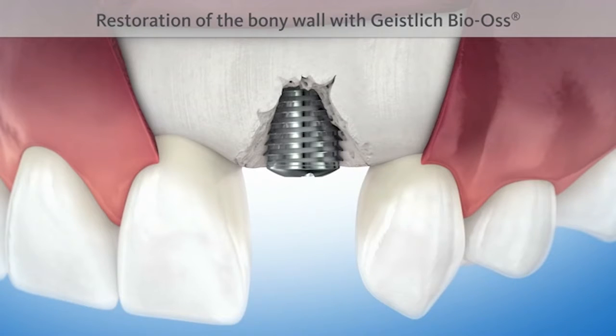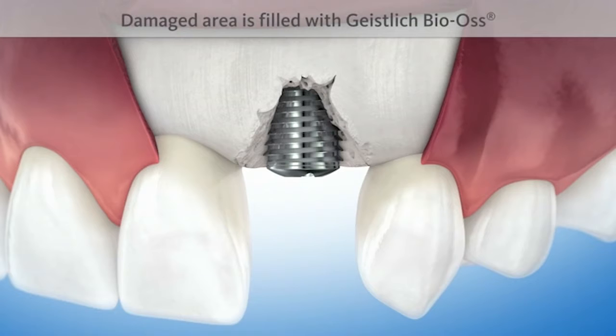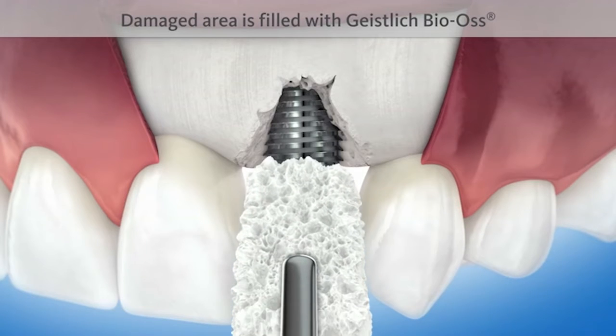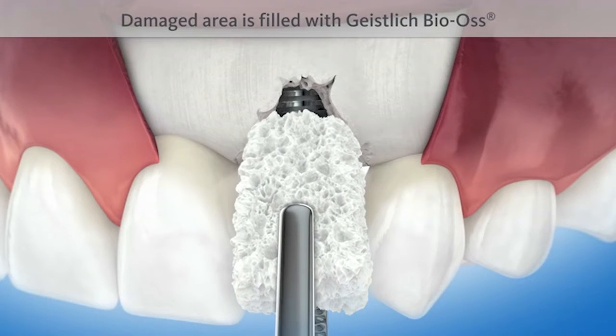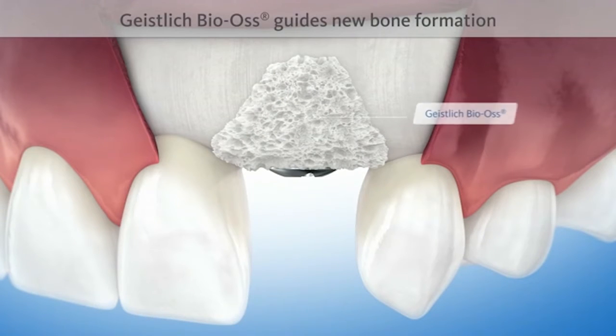By a proven bone substitute material, such as Geistlich Bio-Oss, the damaged bony wall can be restored. The damaged area is filled with Geistlich Bio-Oss. The natural structure of Geistlich Bio-Oss serves as a scaffold for new bone formation.